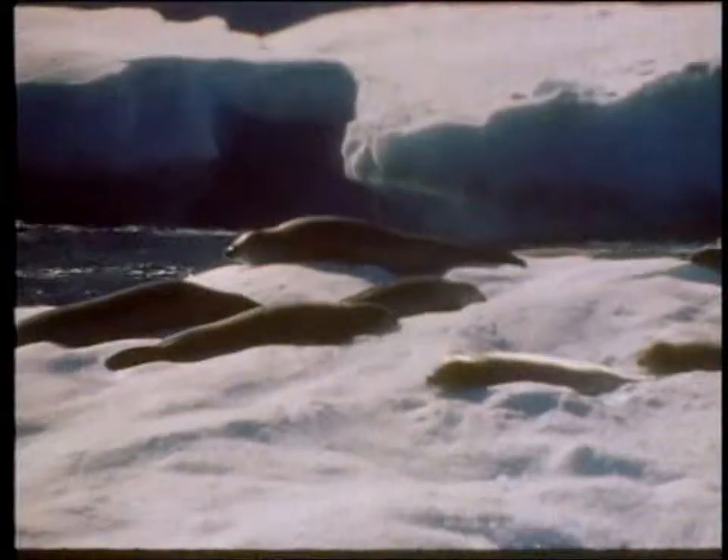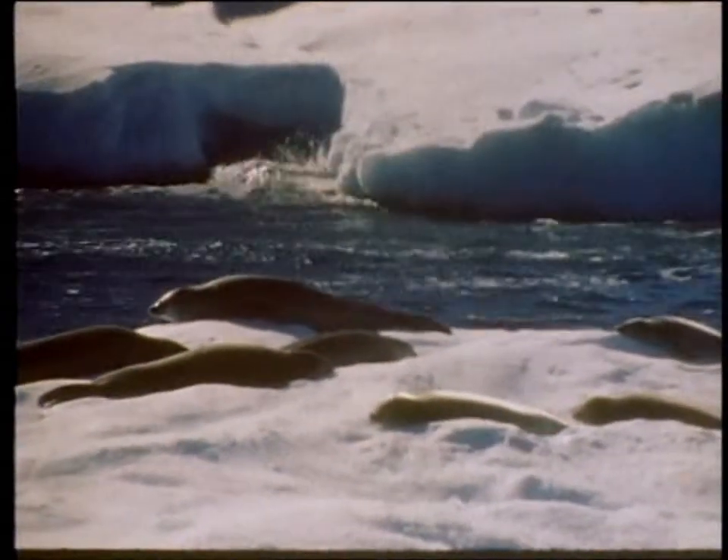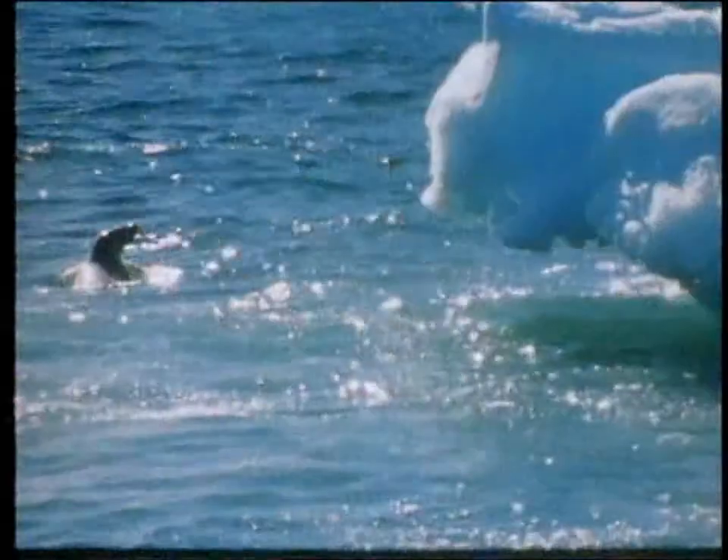Here is another typical Antarctic seal, the crab-eater seal — a surprising name, as it doesn't actually eat crabs, but mainly feeds on krill, which are tiny, prawn-like animals that live in vast numbers in the polar seas.